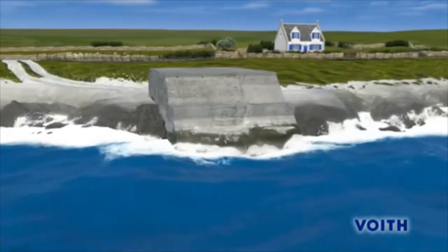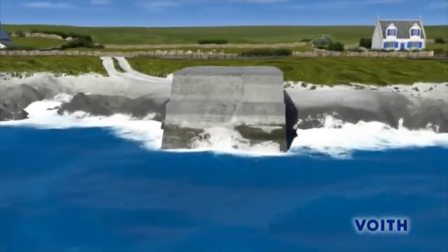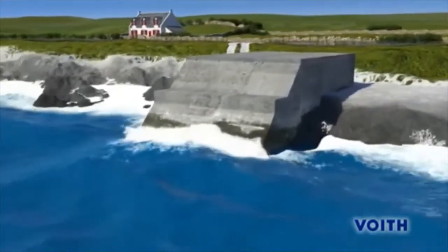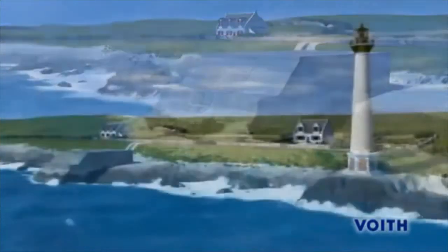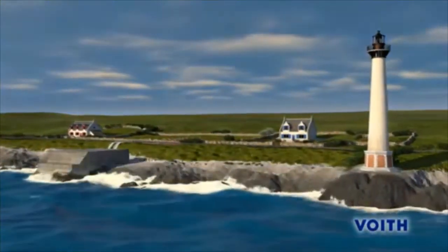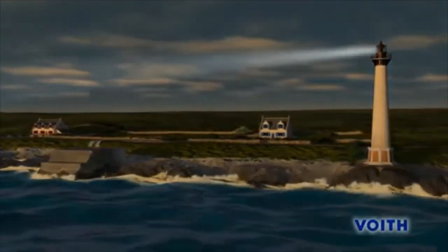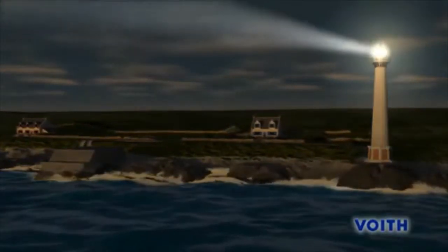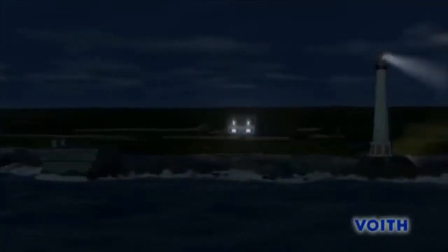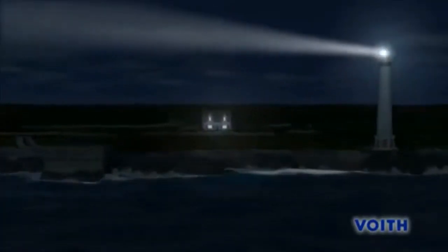The world's first power station of this kind was put in service as early as November 2000 on the Scottish island of Islay and has been feeding power to the grid ever since. Voigt Hydro Wavegen is convinced of the commercial potential of wave energy. We are certain that our wave power stations can make a significant contribution to supplying the world with climate-friendly energy.